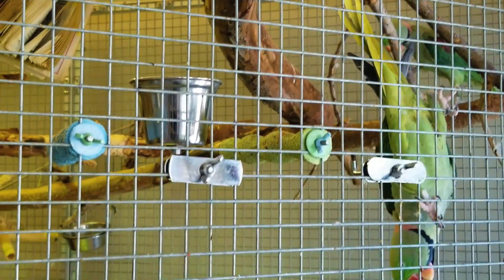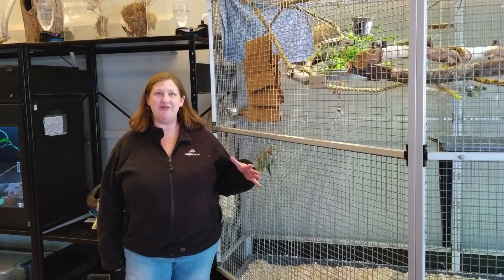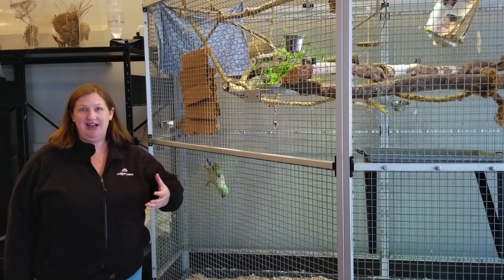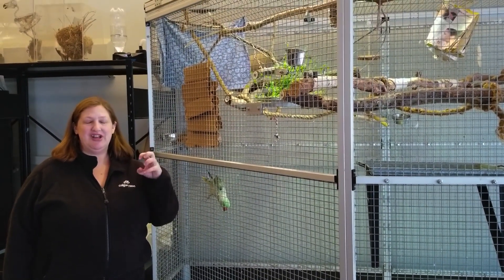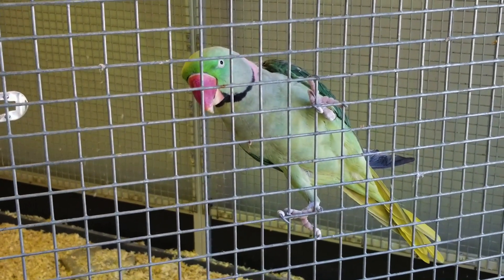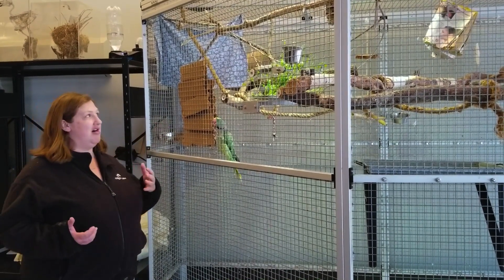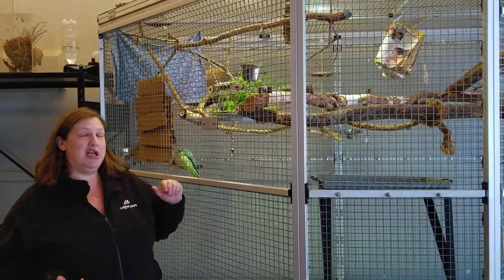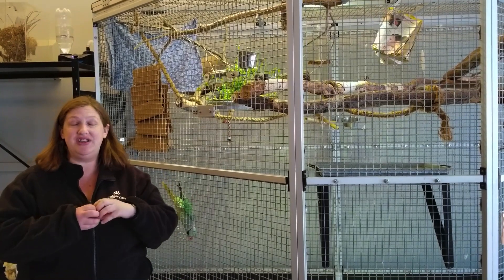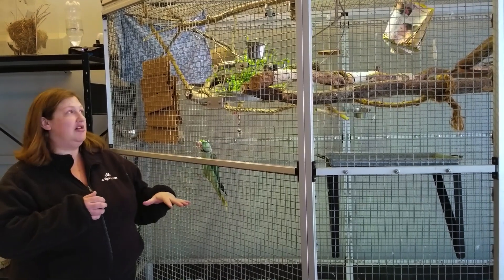Now we're in front of our Alexandrian parakeet enclosure. You can see this looks completely different than the reptile enclosure, and that's for many good reasons. We want things for them to be able to destroy — parakeets and other birds with really large beaks like to explore, they're curious and strong, and they get excited about tearing things up. So we have to get creative: sometimes it's simple things like cardboard or corrugated cardboard or small pieces of books. Sometimes it's different nuts with shells they have to crack open with their beaks.